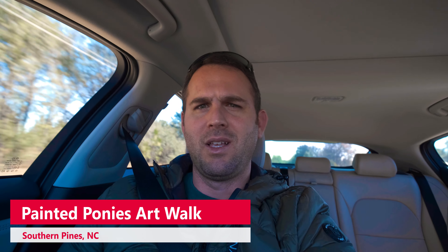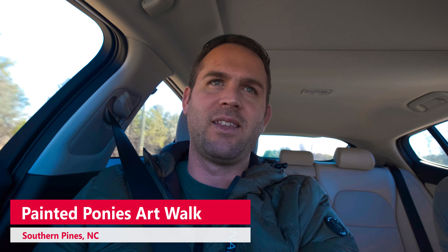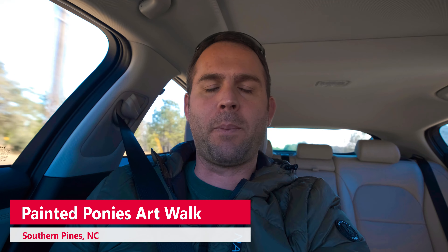Good afternoon people. We are headed to Southern Pines, aka SOPA. They're doing the first annual Painted Ponies down Broad Street today and we're gonna go check them out. We're also gonna go get some coffee at Swank.